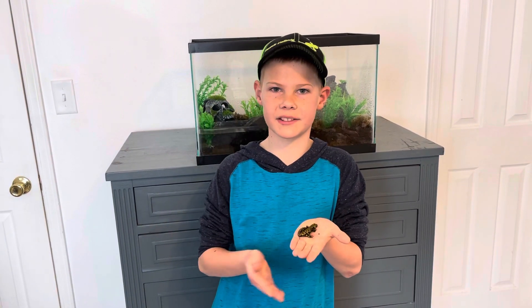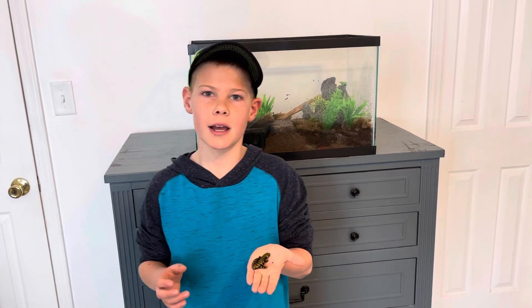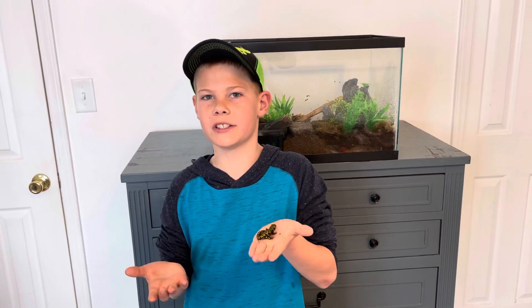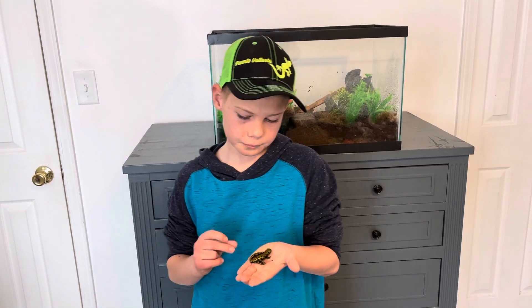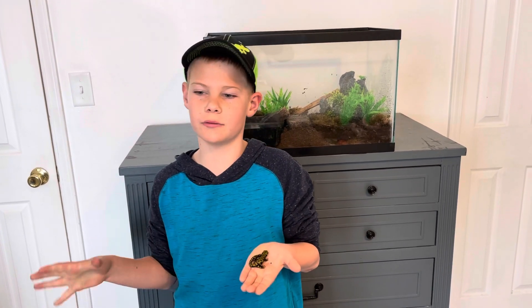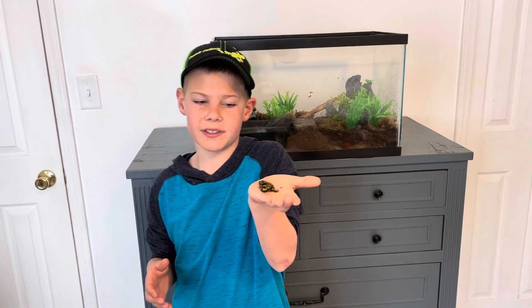If you want to purchase one of these guys, we bought ours from Scales and Tails on Powers. Last time we saw them they had two in stock — we got one, so I don't know if they still have one. You can also order them online; just look it up to see where you can purchase newts and salamanders.